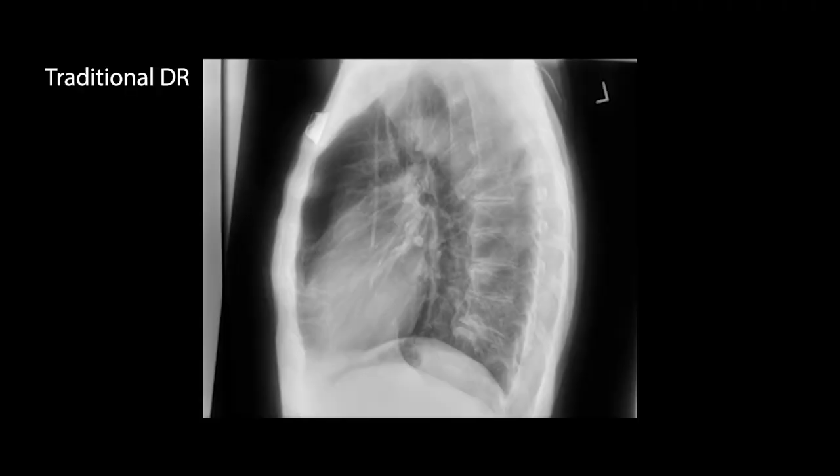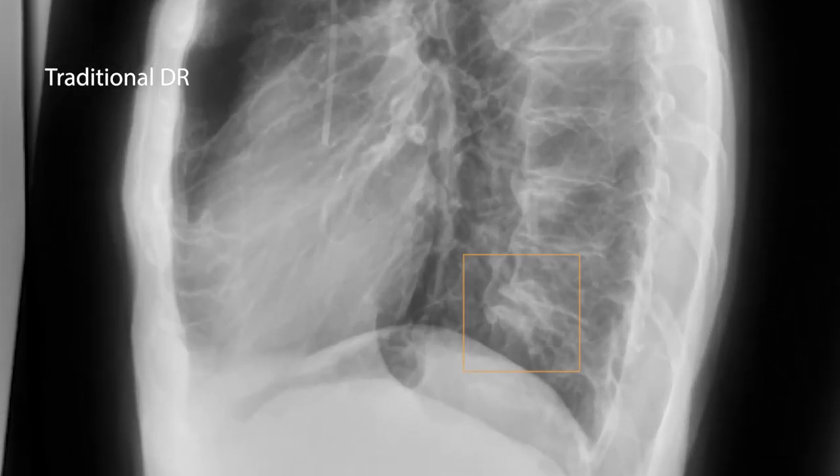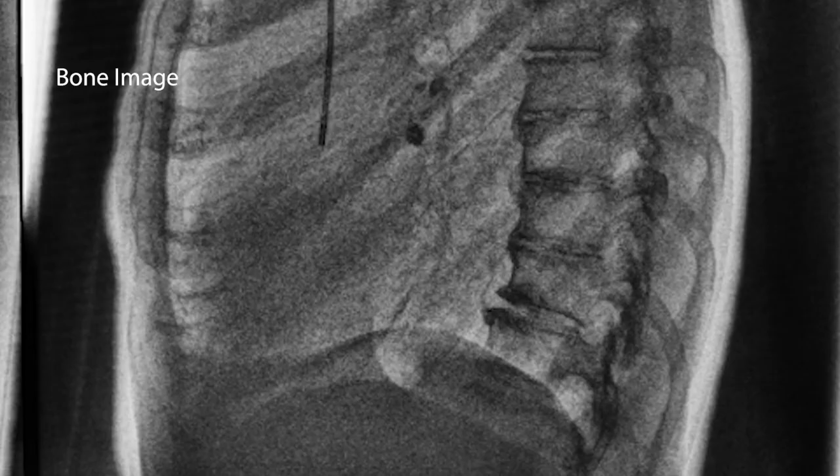Previously, in the conventional x-ray image, the right lower lobe mass was missed because it was superimposed on a calcified joint. In the dual energy images, both the mass and calcified joint are visible on separate soft tissue and bone images respectively.